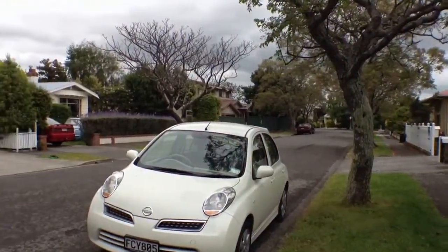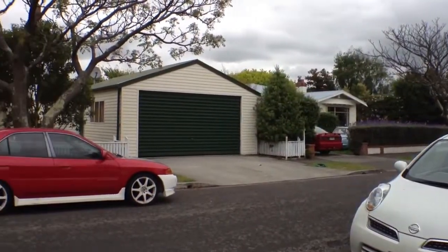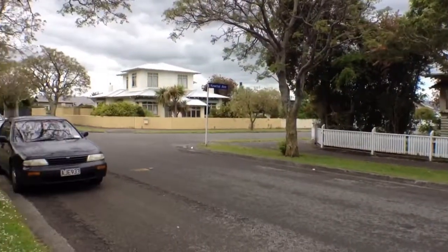Just showing you the neighborhood here. As you can see it's very well cared for and a nice quiet street. Lovely character homes in this area. The lawns and gardens are tidy.